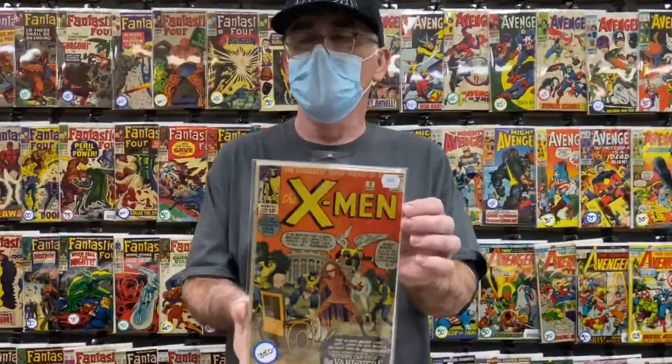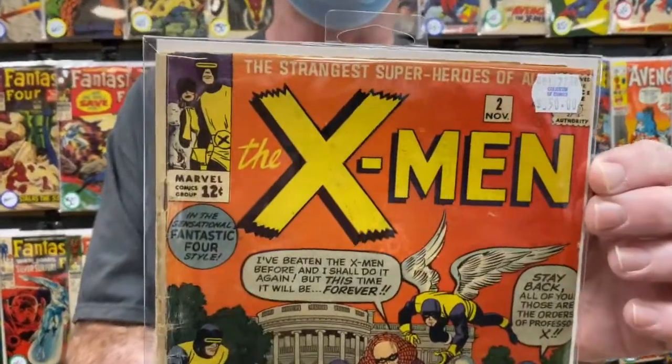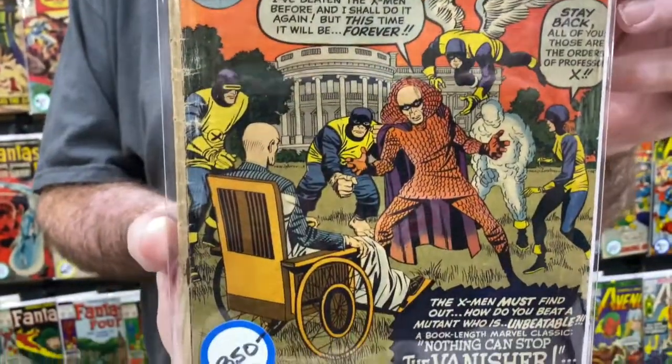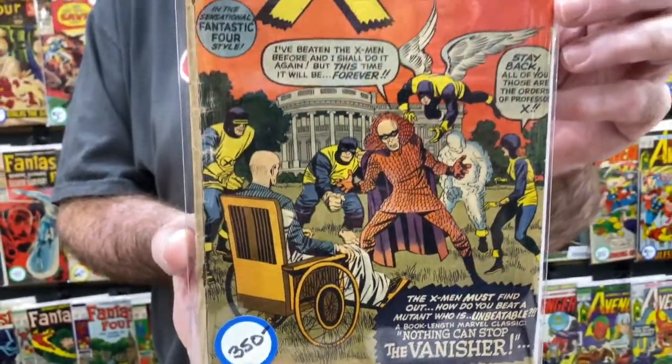Next up we've got an X-Men number two, 3.0 condition, $350. It's got a little bit of light fading on one side, but otherwise it's a solid copy.